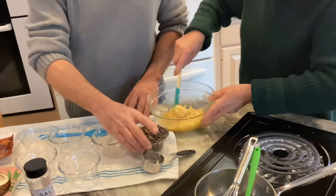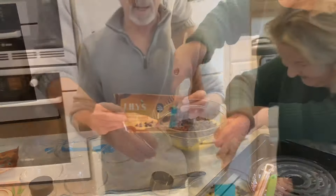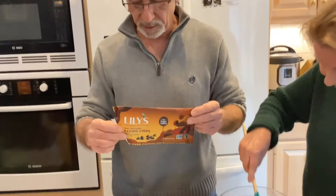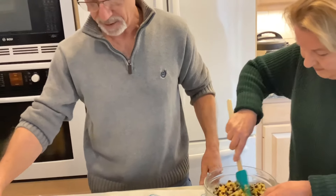And the last thing we add is the chocolate chips, only because you don't want to mix them too much. I use Lily's dark baking chips — they're pretty low in sugar. And if you want to make these non-keto, you can use any chocolate chip you like, or even white chips.